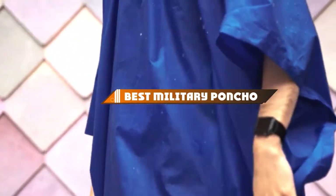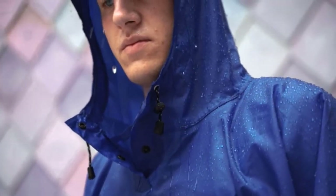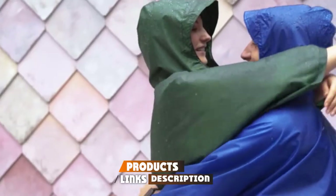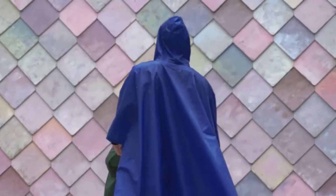Hello guys, in today's video we're going to present to you the top 10 best military ponchos available on the market today. We made this list based on our personal preference and sorted it based on their features, prices, quality, durability, and reputation of the manufacturers. Check out the description to find out their prices and more information — we've included the links in the description below.